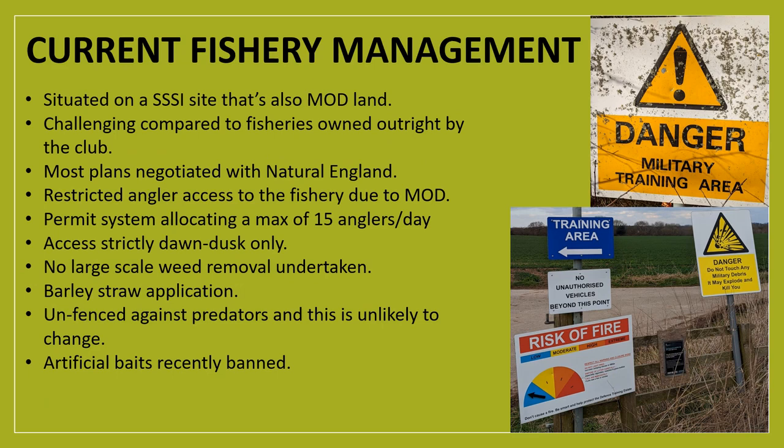In terms of managing the fishery, there are a lot of external influences that really impact what the club can do on site as well as how they regulate anglers. The main takeaway is that the club doesn't undertake any large-scale weed removal, ensuring there are ample larders of natural food as well as safe cover for the fish from predators. The club also doesn't intend to increase stocking density a great deal more, ensuring ample space and resources for the fish stocks. The club hasn't felt the need to implement any supplementary feeding regime, as good fishery performance and growth rates indicate this isn't needed.